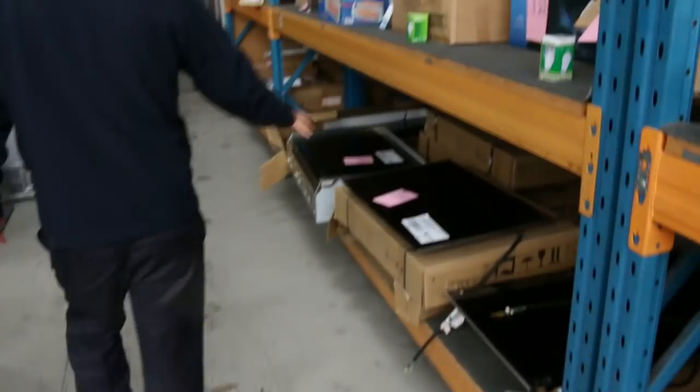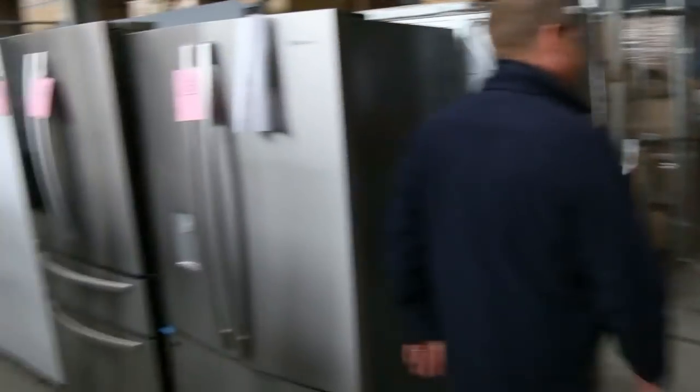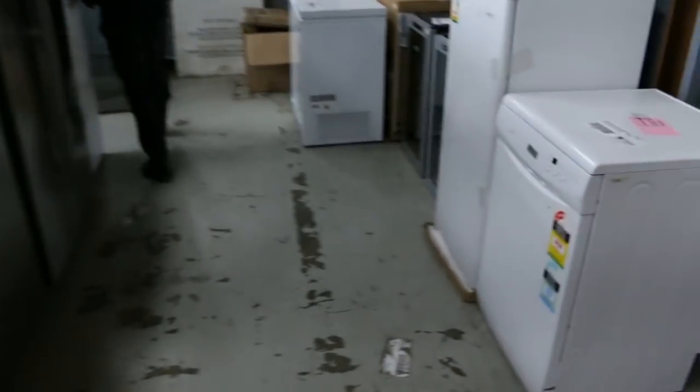Mirrors there, induction cooktops, heaters, mountains and mountains of fridges — stacks of fridges. Down the back here I can see dishwashers, freezers, wine fridges, chest freezers. A really good looking home renovators auction.